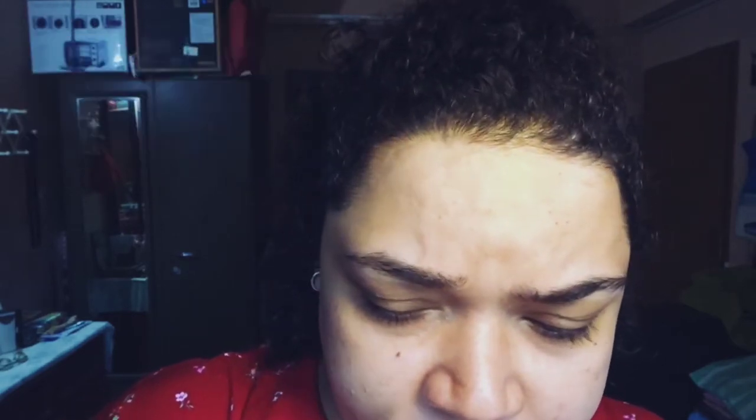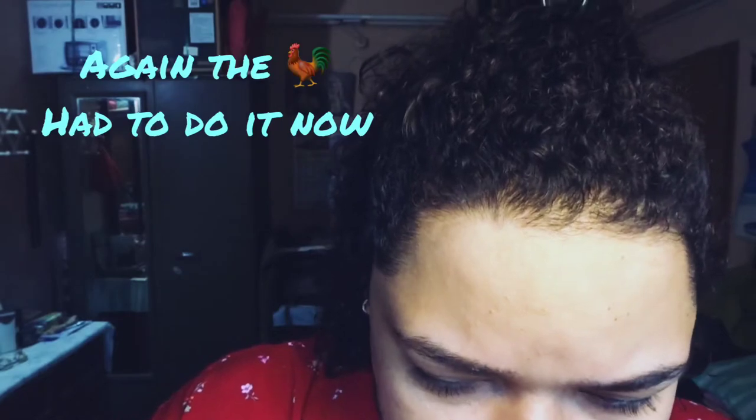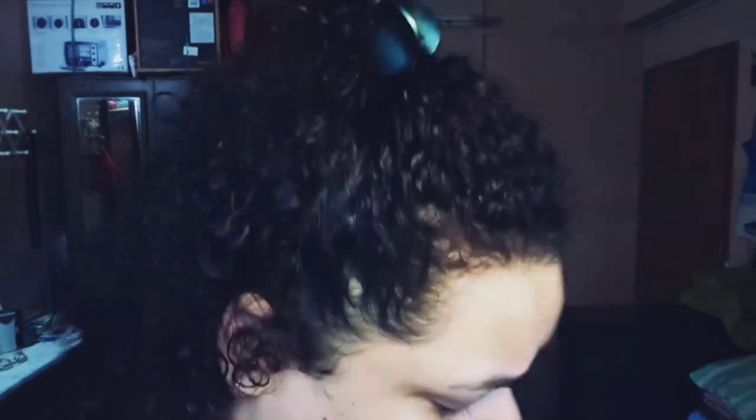I'm going to use the Wet n Wild foundation — I'm not going to name names about the foundation, I'm just going to apply it. My foundation shade is always a beige shade. I don't think this is too light for my skin; it's going to oxidize. I don't know — you can see.